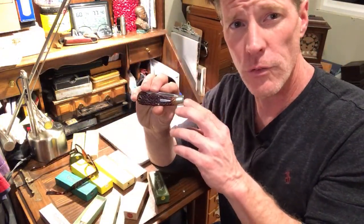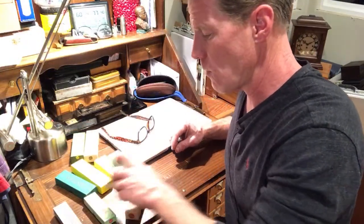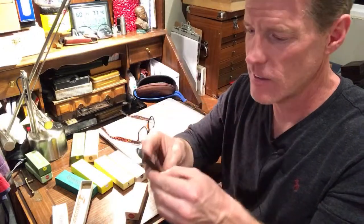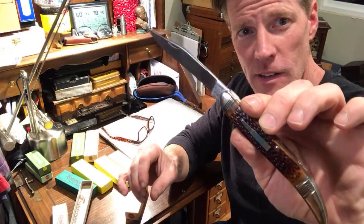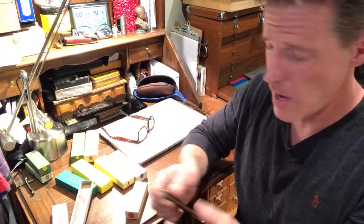They have other ones that are a little bit more elaborate. Check this one out - a big old Texas toothpick. How cool is that! Look at the threaded bolsters - aren't those nice? Camillus made these so they are just beautiful, absolutely beautiful.